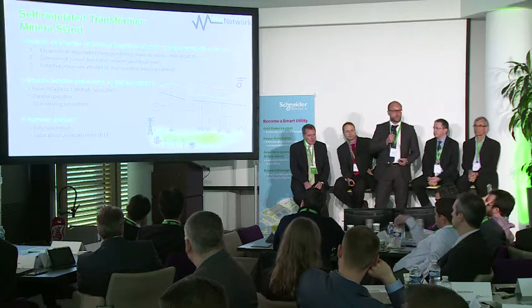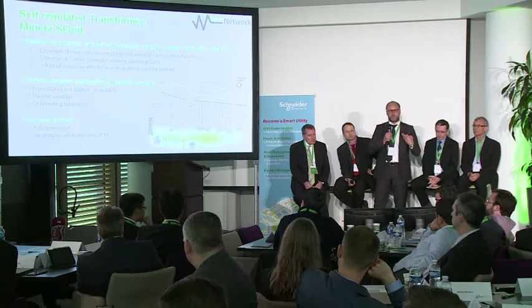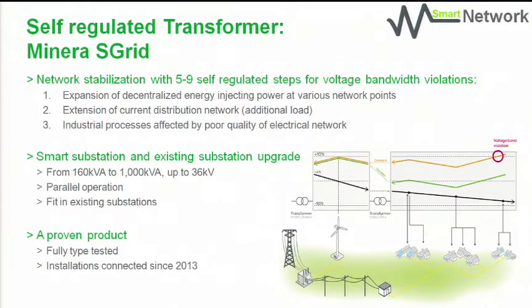Beyond that, it is already a proven product. We started development some time back, and it is now completely and fully type-tested. We have installations connected here in France since 2013 already.